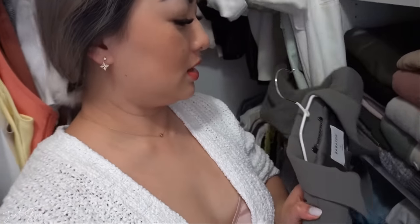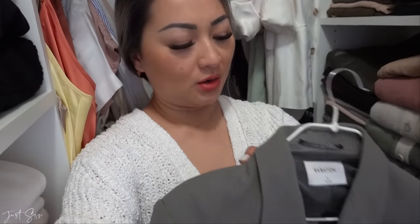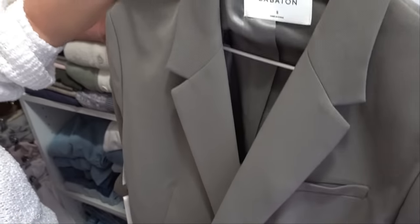My latest blazer is this one from Aritzia — I haven't even worn it yet. It's an oversized olive green with big shoulder pads, from Babaton by Aritzia. I think about 80% of my wardrobe is from Aritzia and the rest is from H&M.